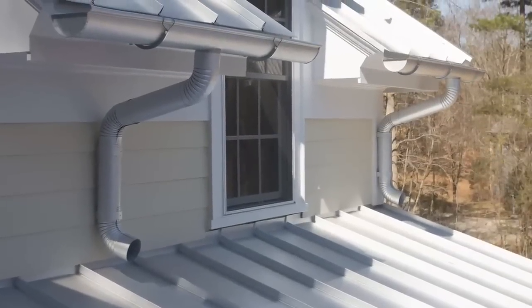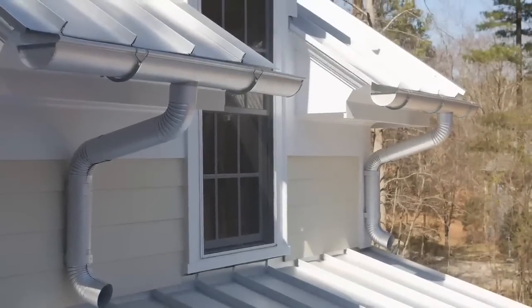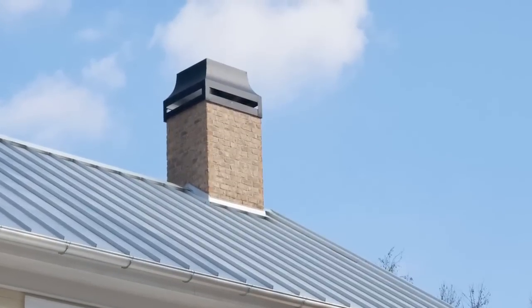Energy Star approved metal roofing comes with a lifetime warranty and effectively reflects the sun's rays, reducing the amount of energy needed to air condition your home by 10 to 15 percent.